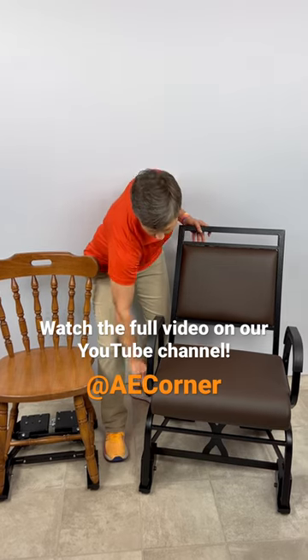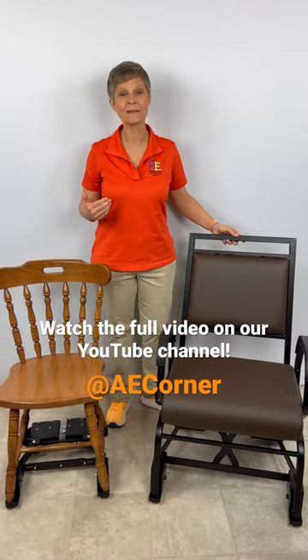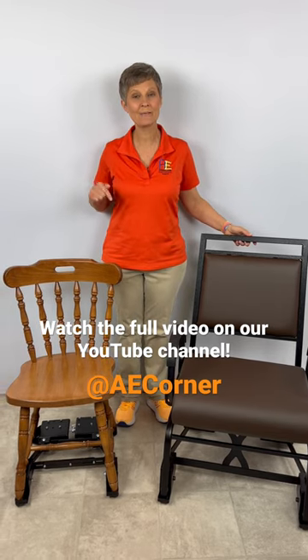They can also swivel, depending on what chair you get. So make sure you check out these Comprotect chairs.